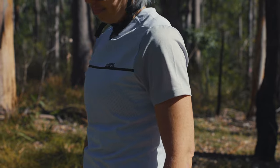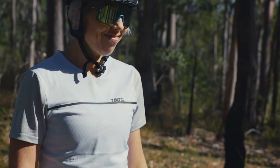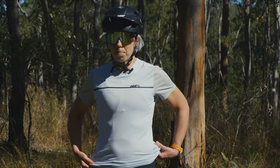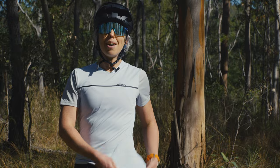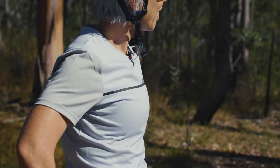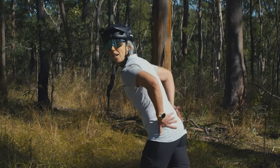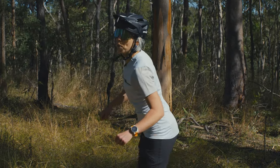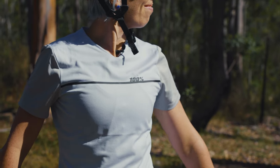The Ride Camp jersey is ultra-light, perfect for the Australian summer and keeping nice and cool. It features, like the rest of the 100% range, a really handy goggle or glasses wipe, which I love, as well as a nice high-necked fit. The Ride Camp shirt also features a drop tail fit, so it looks really good when you're bent over and attacking the trails.